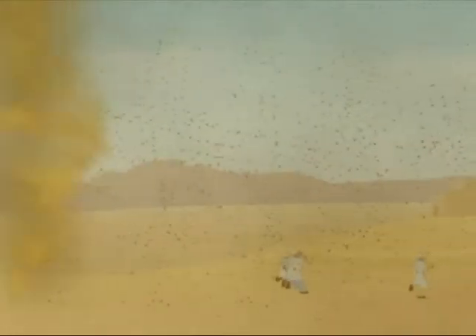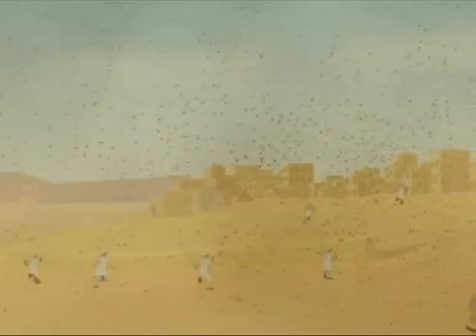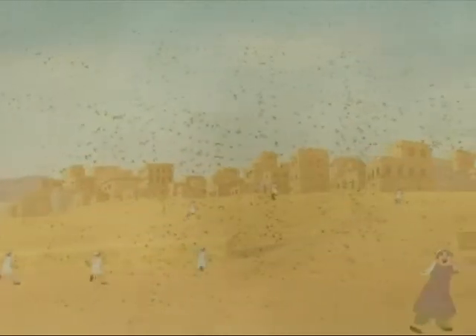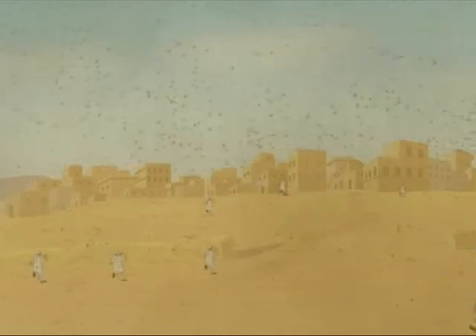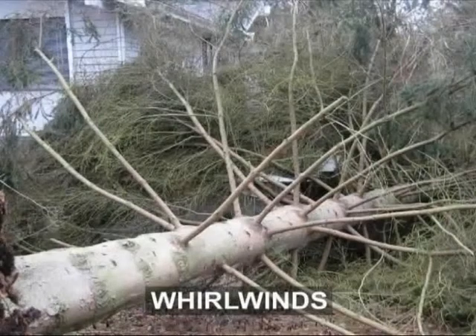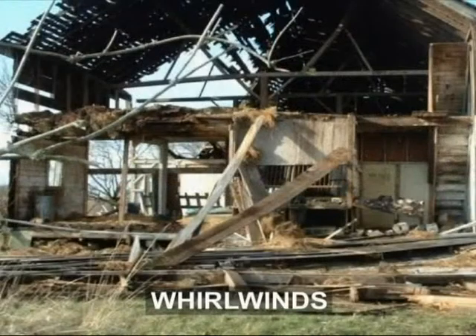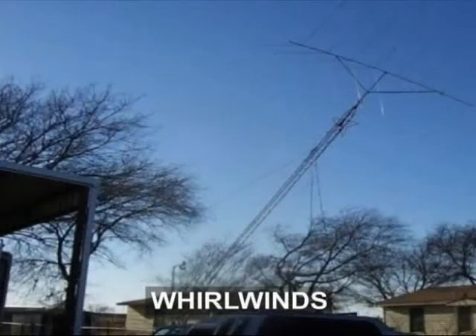Long ago, when people didn't know the cause of whirlwinds, they were terrified of them and believed they were sent by the gods to punish them for their sins. Today, people have understood the reason behind these desert whirlwinds, but the fact remains that if one gets caught in a whirlwind, it can cause great damage.